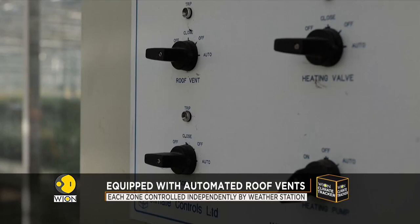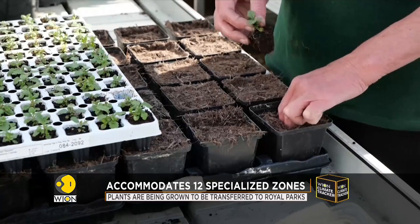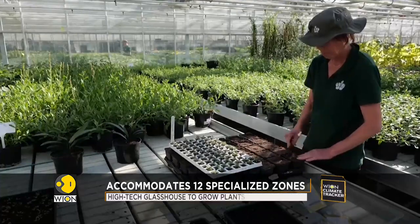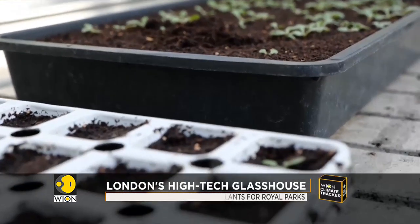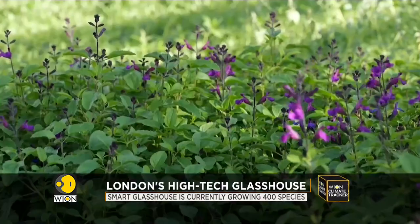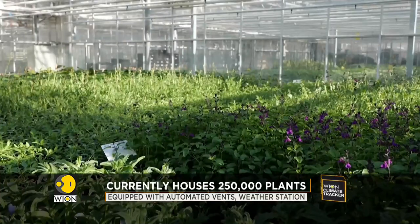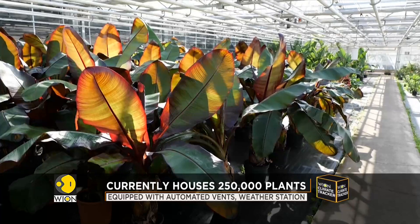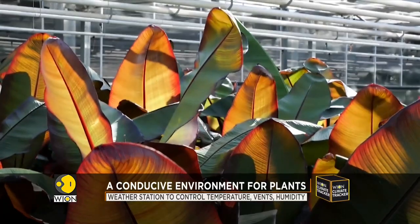Each of the 12 zones houses similar groups of plants with similar requirements. Attached to a computer that can assess the needs of each of the plants, the weather station can help monitor the temperature and humidity of each of these 12 zones independently. From flowers especially grown for the displays at Regent's Park to the geraniums planted last year for the Queen's Platinum Jubilee, this glass house currently houses 400 different varieties of flora.